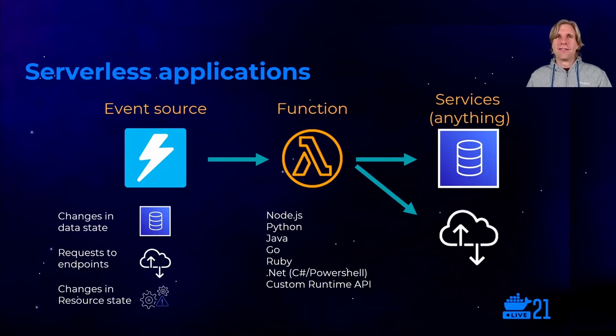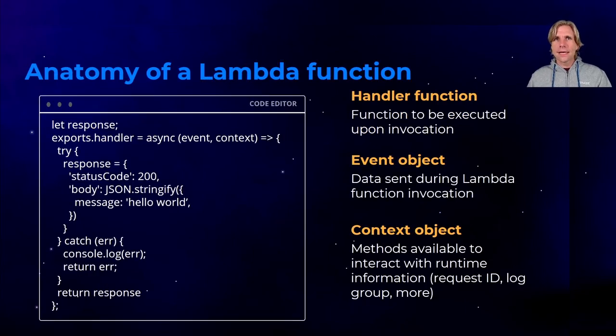Yes, there actually are servers in serverless. But you don't have to think about them, manage them, scale them yourself, pay for idle, or deal with high availability. A Lambda function itself is just some code. It has a handler function, which is the main entry point into your function code — the business logic. There's an event object, which is the event that triggers the Lambda function and the data you want to send for business processing. And then there's the context object, which provides methods and properties giving information about the invocation, the function, and the general environment.